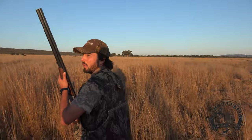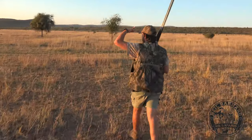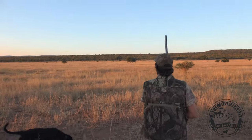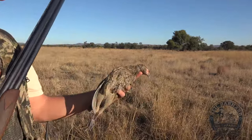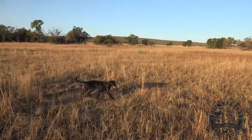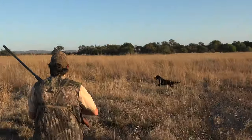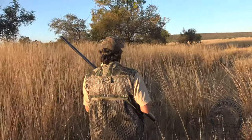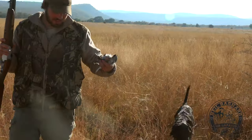Okay, one dropped — yes! Swainson's spurfowl. And a dove — that'll be good table fare. Let's go and see if we can find some more.